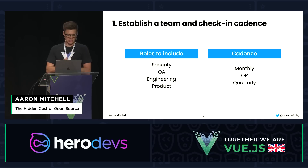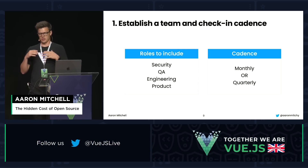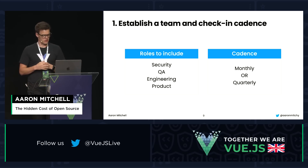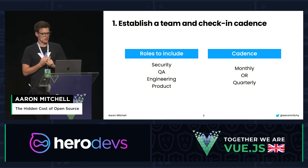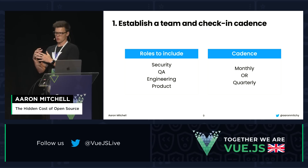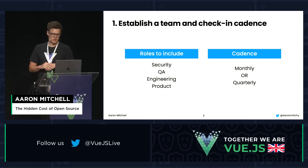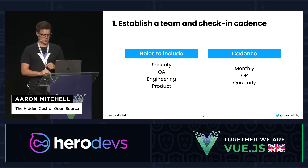Step one: establishing a team and a check-in cadence. Roles you may want to include are a security team member, a QA team member, someone from your engineering team, and ideally someone from your product team who can help weigh the pros and cons against the business roadmap. From a cadence perspective, we typically recommend holding a monthly or quarterly meeting with this team.